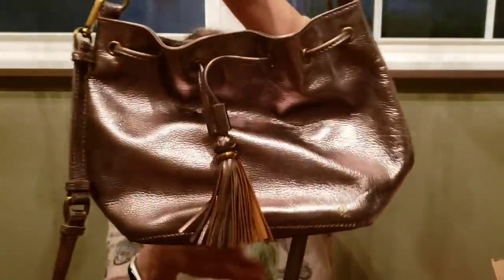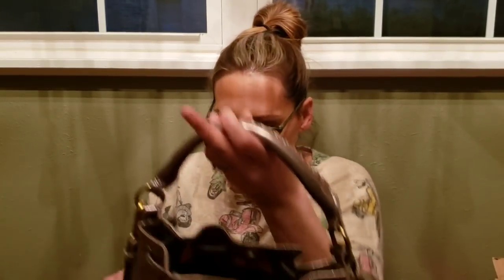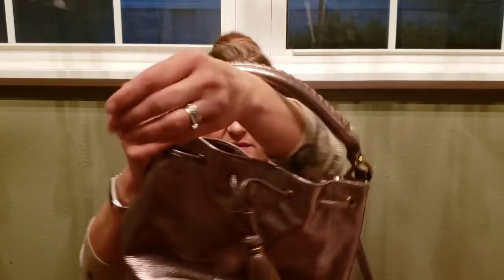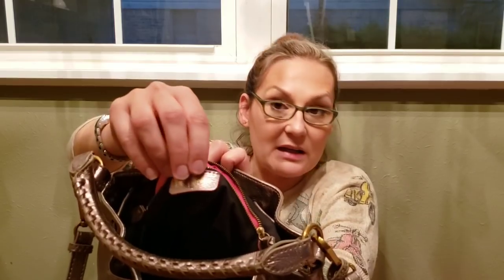Number sixteen is thirty-five dollars. It's this gorgeous Elliott Luca bucket bag — it doesn't have the tag, but it looks like it's never been used, maybe once or twice. There are a couple of areas with very slight lightening on the metallic, but it is in excellent condition. Here is your long strap which can be unclipped, and here's your super cute braided handle. It's like a bronzy color — in between gold and silver. Beautiful interior. That is number sixteen, Elliott Luca, thirty-five dollars.